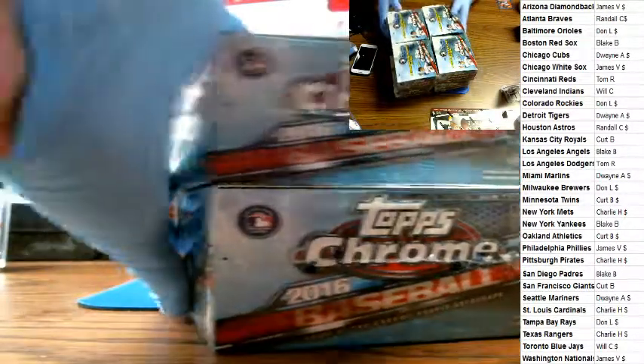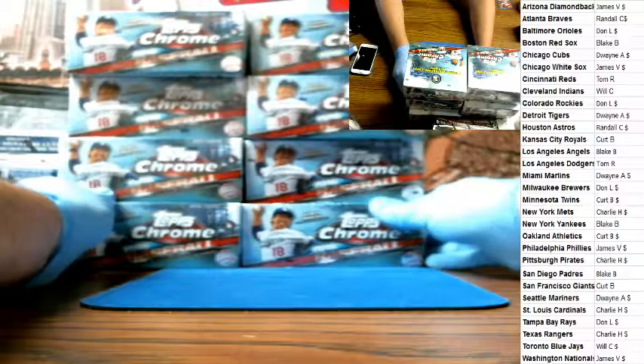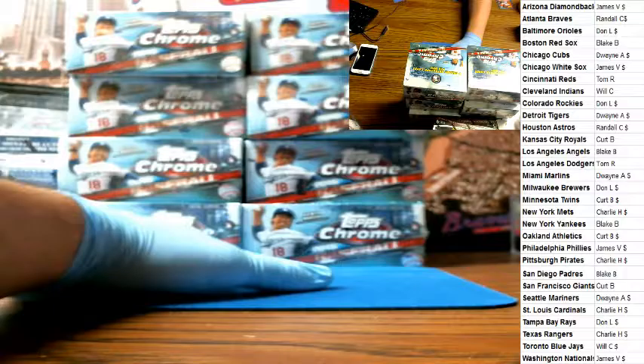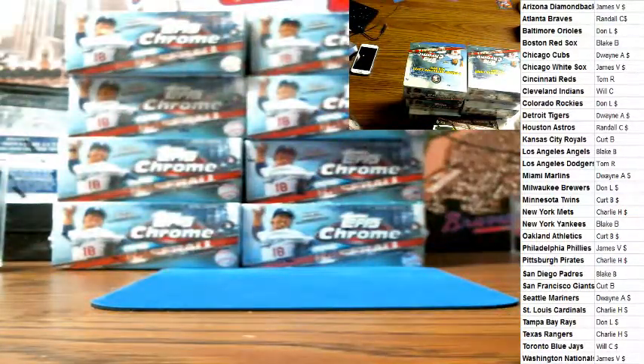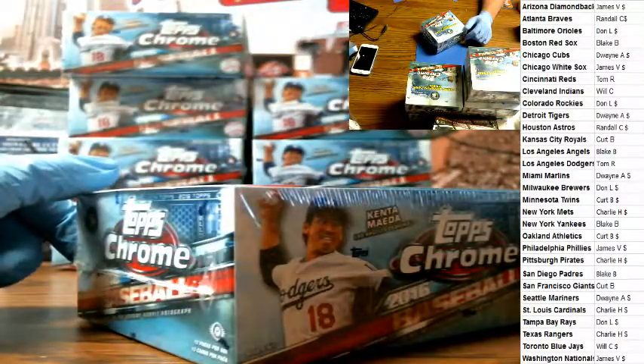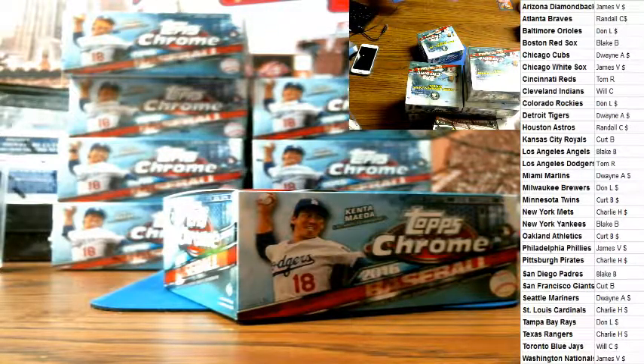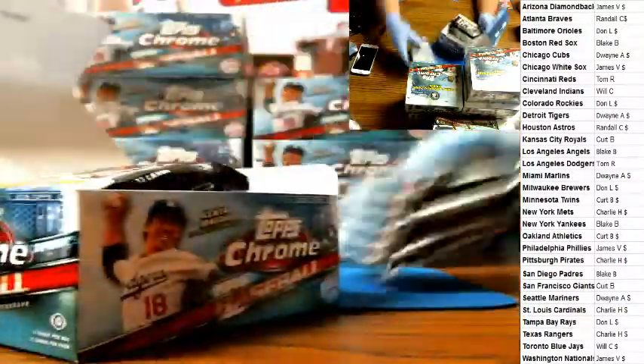Here we go. We've got eight boxes left to right, one through four, top to bottom. Donnie says right two, so that's what we're going to go with. Good luck. All cards ship. However, if you do not receive a hit in this, your base cards will be set aside for combined shipping with a future break.